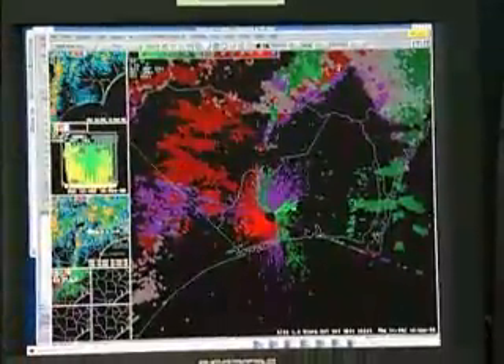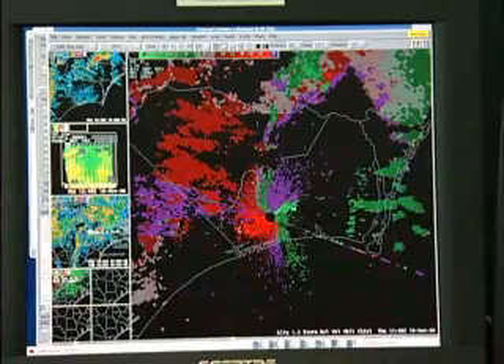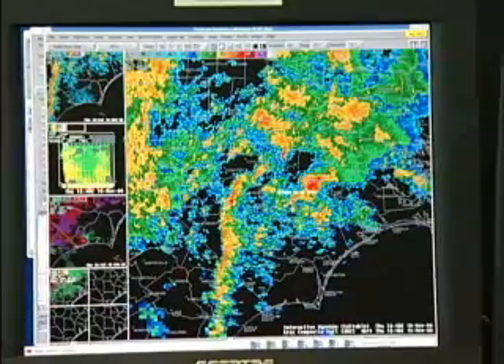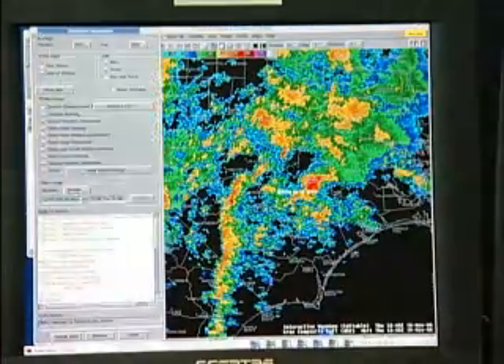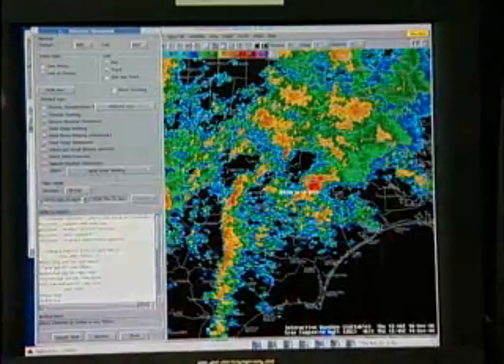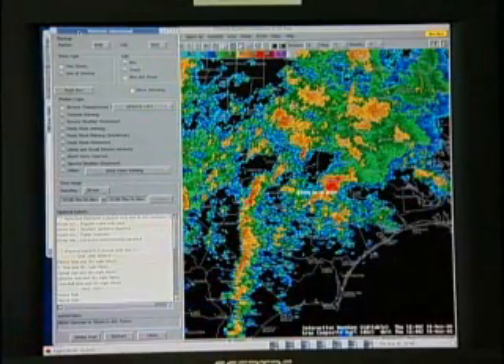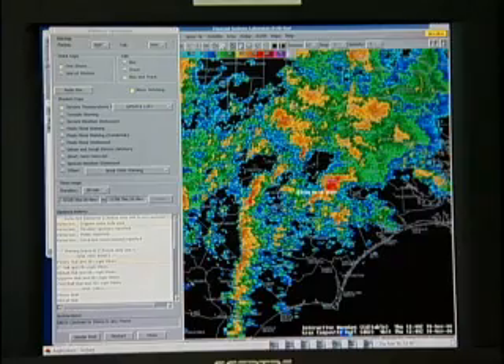Back a long time ago when I first started in the Weather Service in the early 90s, we would basically have to type everything in almost like a typewriter, and it would take a very long time to get a warning out. But let's say for example I noted that this storm here was a severe storm.